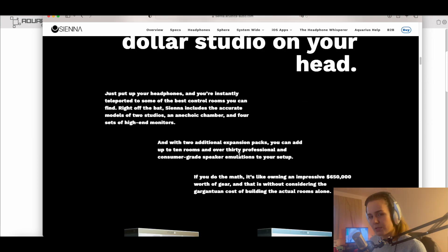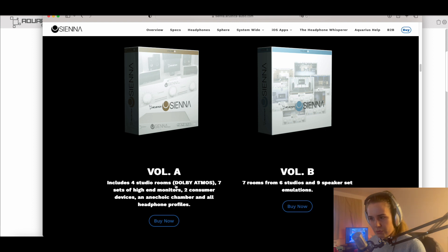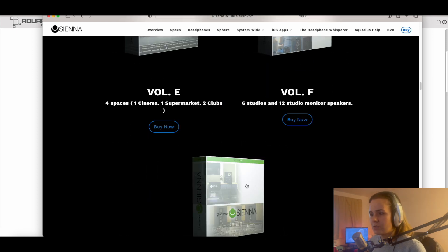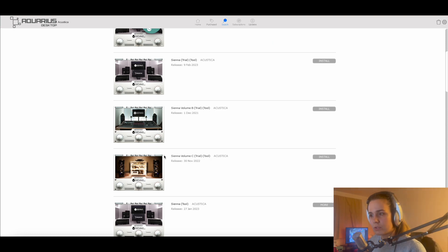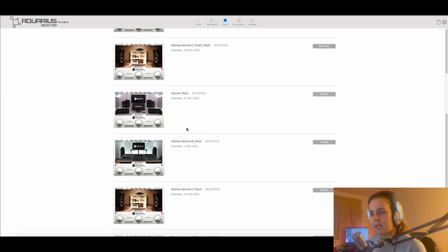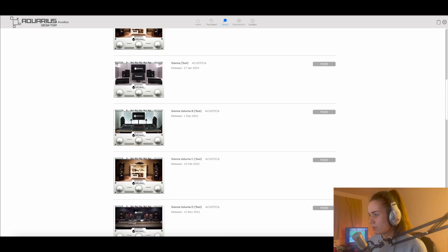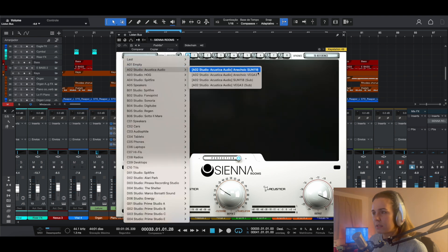You can see the different volumes: Volume A includes four studio rooms, seven sets of high-end monitors, two consumer devices, a chamber, and headphone profiles. Then there are volumes B, C, D, E, F, and G. If you just want to buy one, you can go ahead and buy one set. For this video I downloaded the trial versions of different sets so we can go through the ones I really like — and at the end of the trial I may or may not acquire them depending on my satisfaction. Back to our Studio One session — let's bring Sienna in.